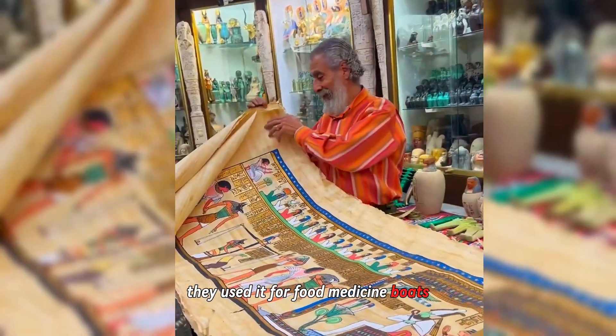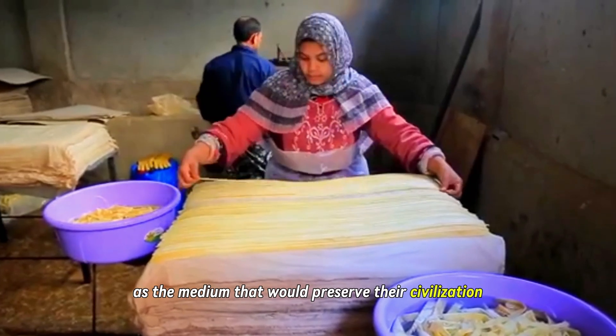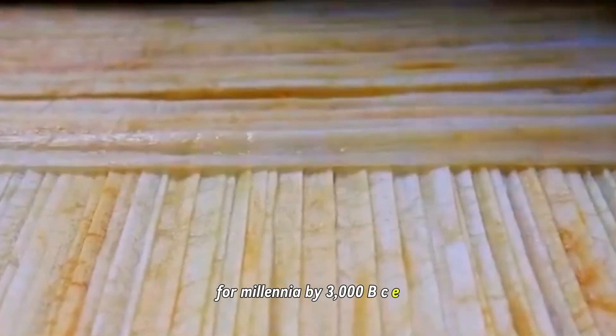They used it for food, medicine, boats, sandals, rope, and most importantly, as the medium that would preserve their civilization for millennia.